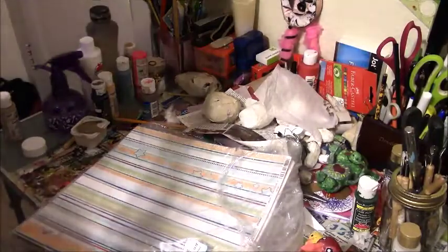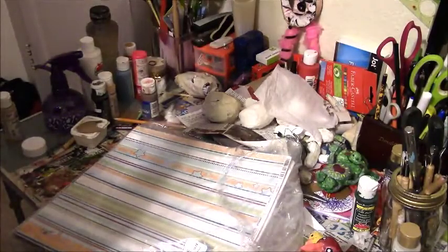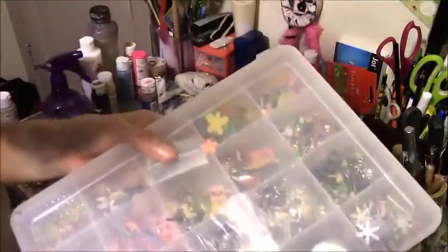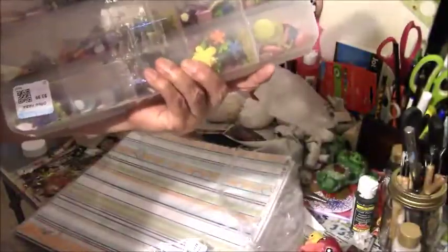I've got a whole container of brads — yeah, brads — and a whole container of them. I got this for I think four bucks for all of these, so I was happy with this.